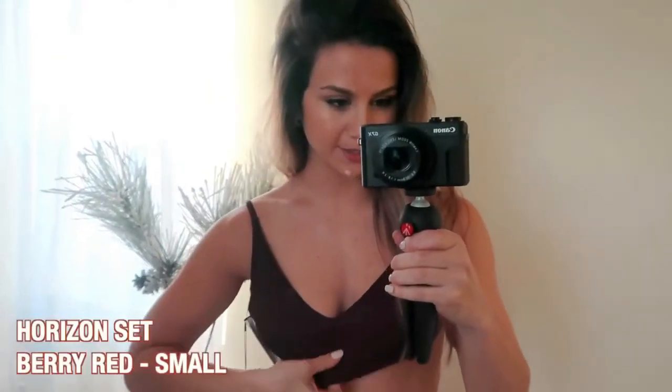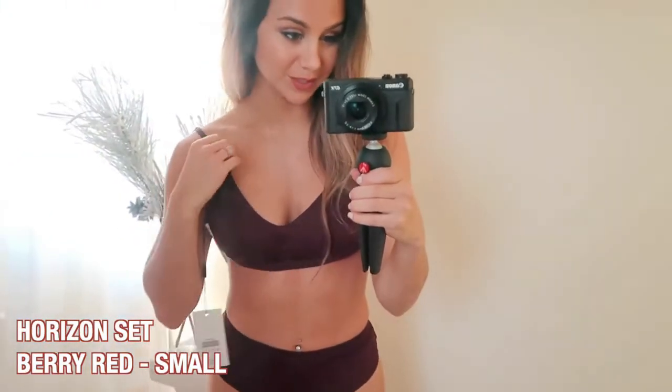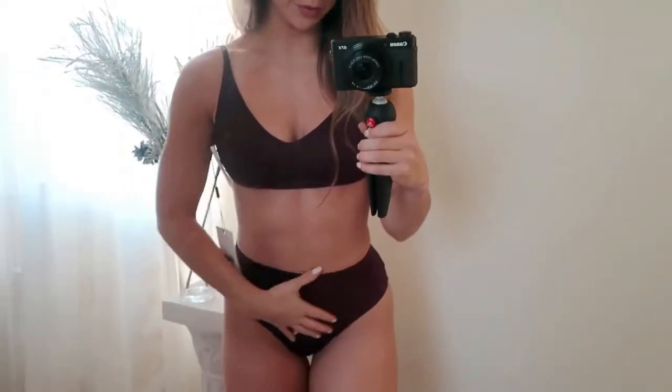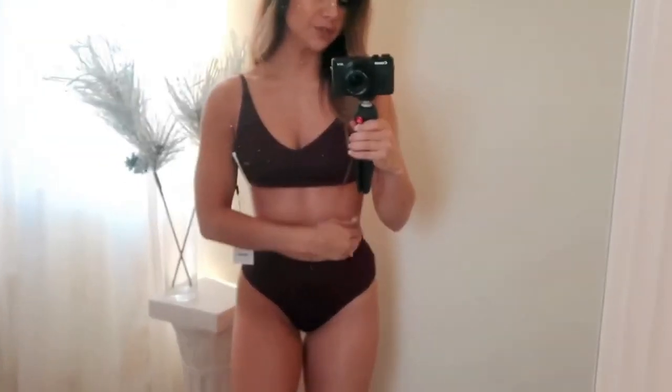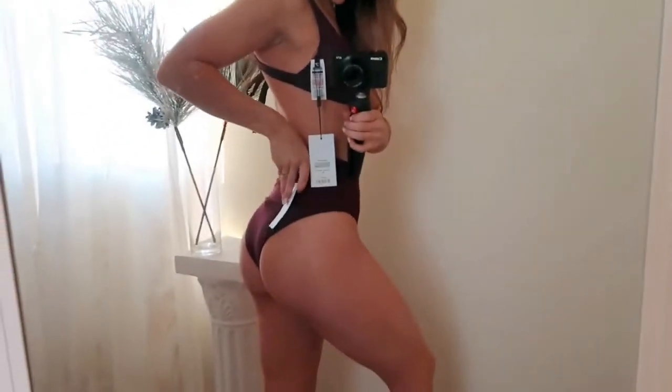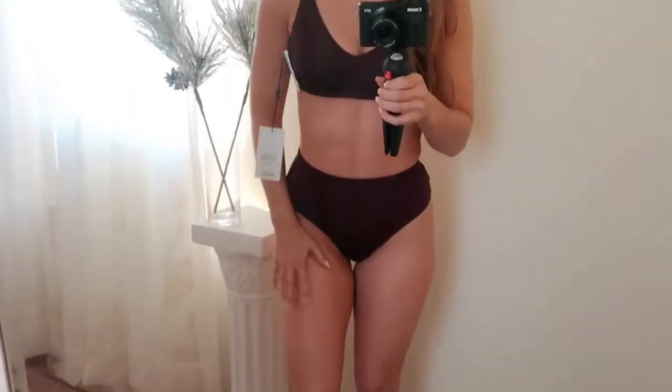Okay, next up we have the Horizon set in berry red. This is my first ever darker swimsuit. The sports bra and sports bottom — I'm gonna give the good news then the bad news. The good news is these bottoms are super cute. I really like the high-waist look — it's got that retro vintage feel, super old-fashioned. Love it. Makes the booty look pretty decent. It's cheeky and high-waist, so it's very flattering.